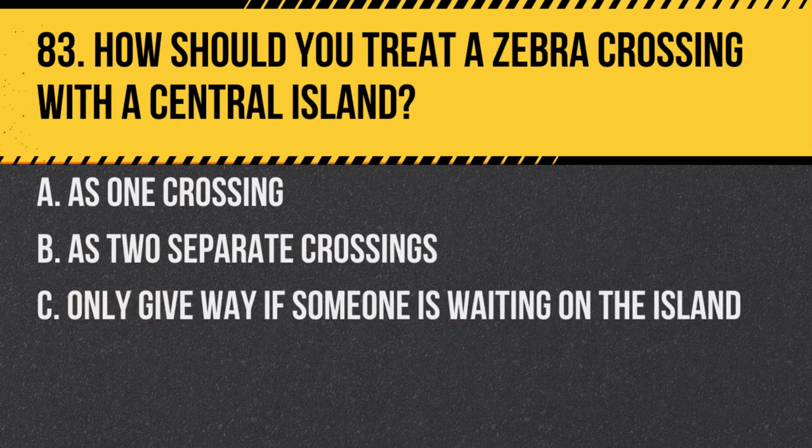Question 83. How should you treat a zebra crossing with a central island? A. As one crossing. B. As two separate crossings. C. Only give way if someone is waiting on the island. Answer: B. As two separate crossings. Each half is treated separately.